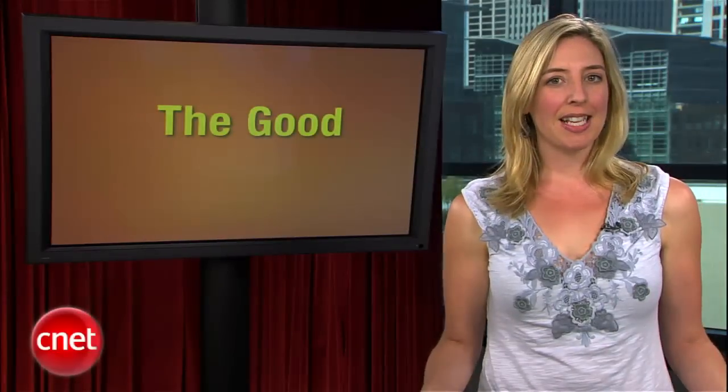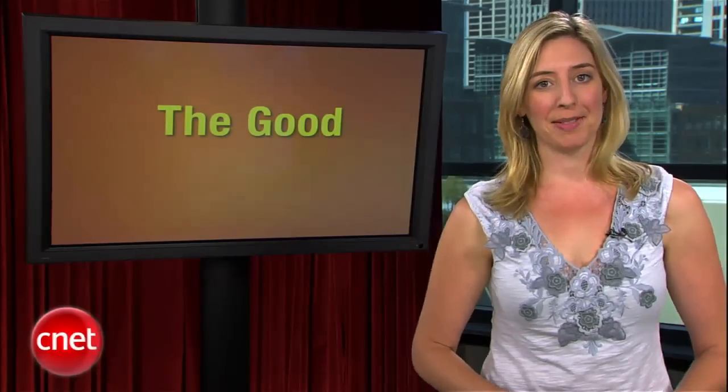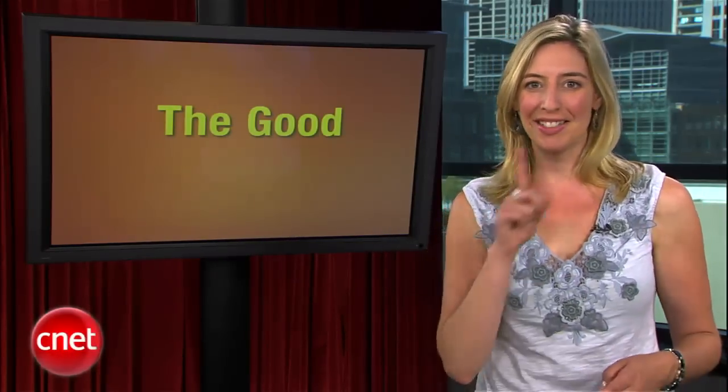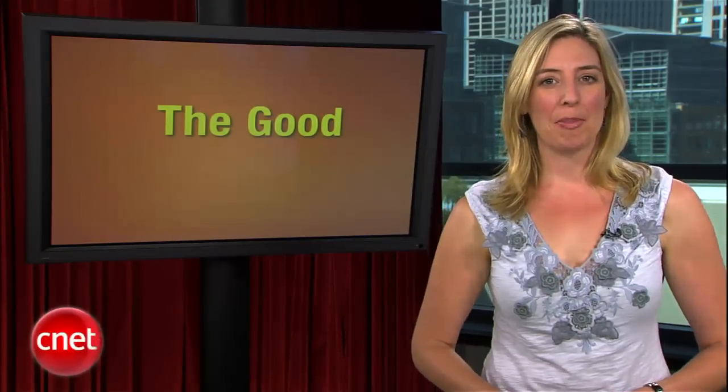Now, of course, by the time you see this show, Apple may have already announced what they plan to do about some of these problems — we tape on Thursdays. Whatever happens, Kent will be back with more tests to see if Apple's fixes really worked. Now Kent wasn't the only one dropping some science this week.